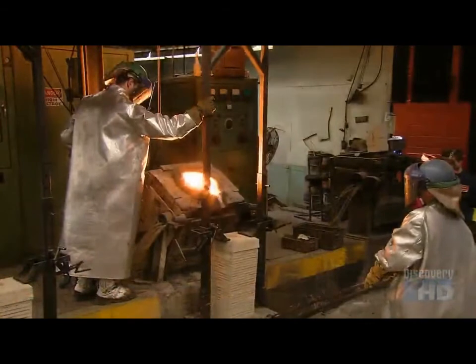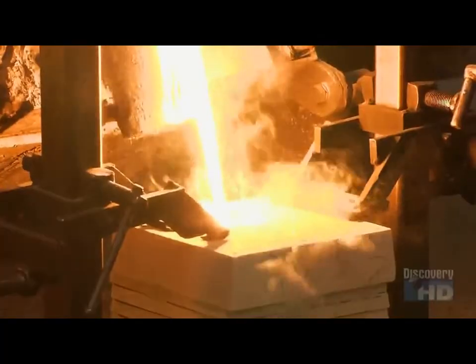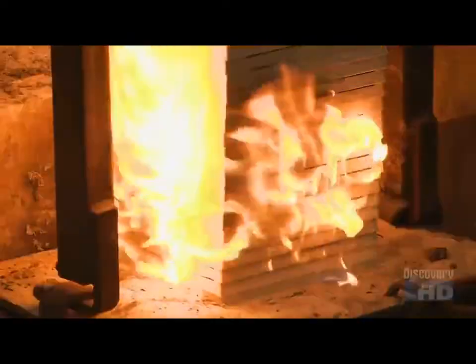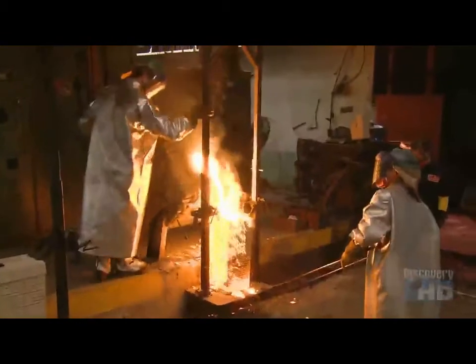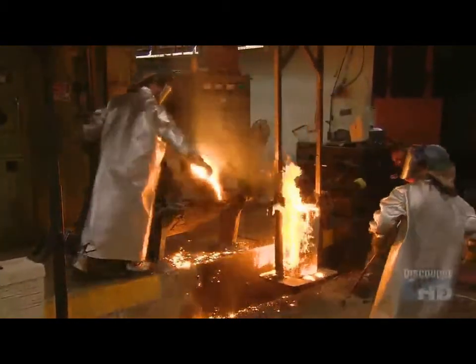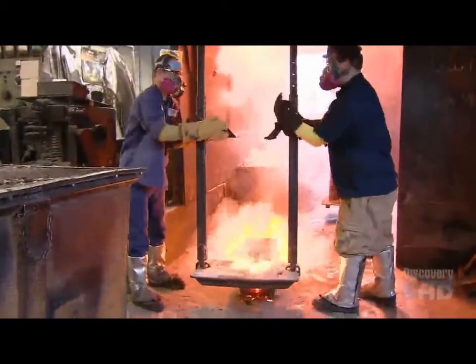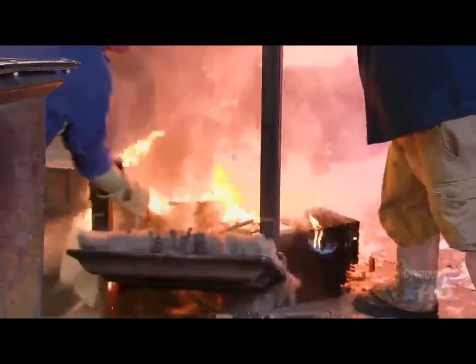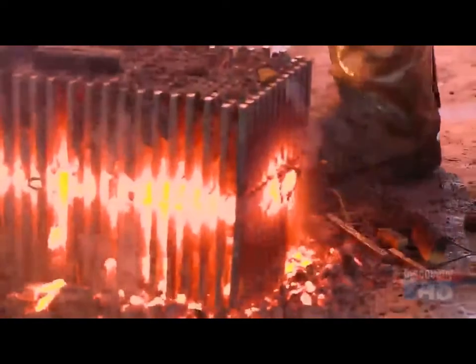They pour it into the sand molds. The molds burst into flames because the gases that harden the sand are highly flammable. They slide the blazing molds to another part of the foundry and knock them to the floor, then bust them open with a sledgehammer to get air inside so they cool down and the gases burn off.